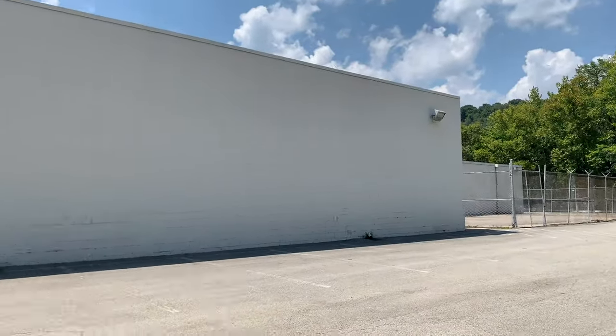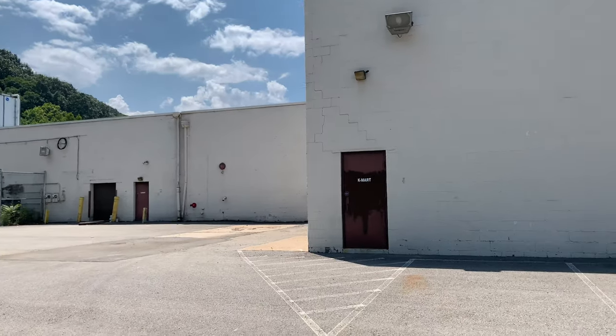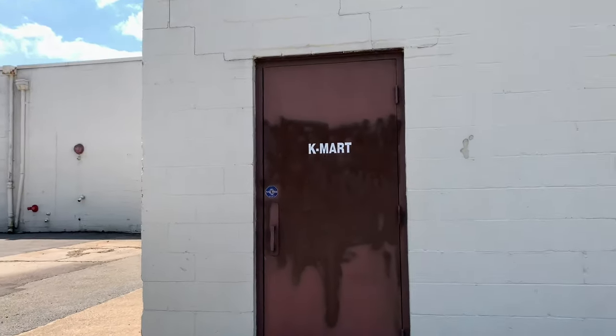I love this door right here — the Kmart door. It's pretty cool. The Kmart. That sucks that they had to close this one down.